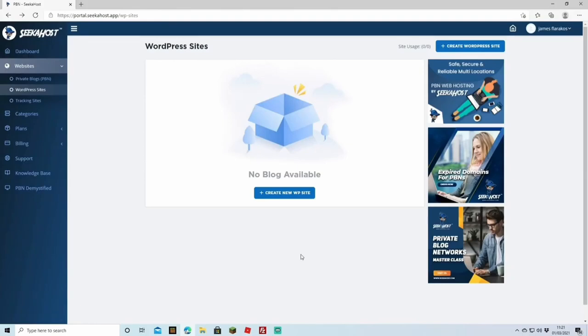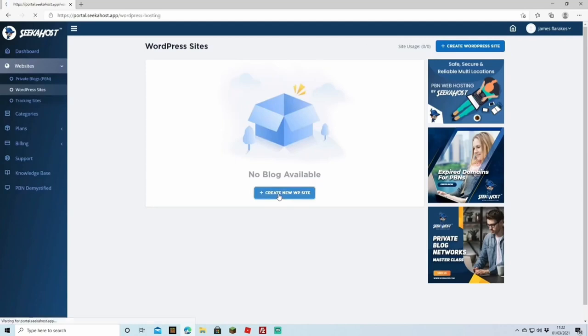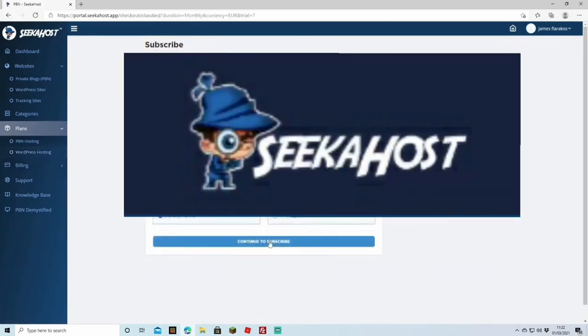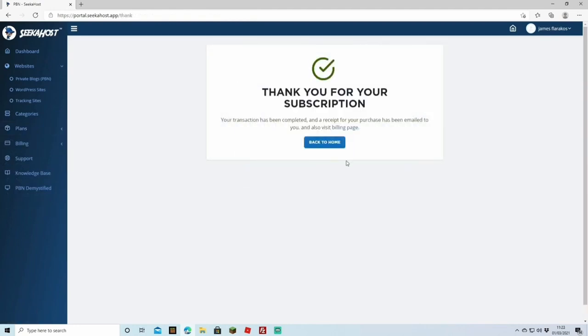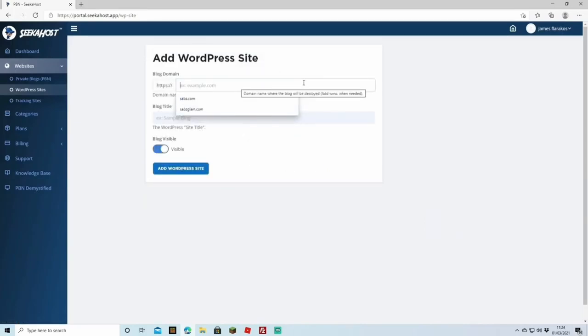Now that our domain is registered and set up, it's time to start WordPress on the SeekerHost app. From your main page, head down to Websites and then WordPress Sites. Click 'Create New WordPress Site' and choose the package you'd like — I'm going to choose the standard package for €4.75. Fill in your information, choose your payment method, and hit Subscribe. You've now purchased your WordPress site.